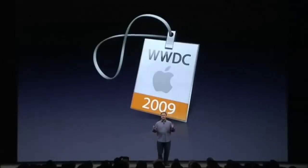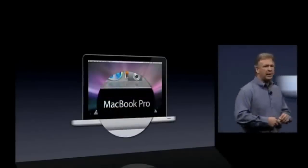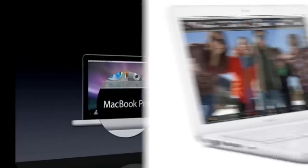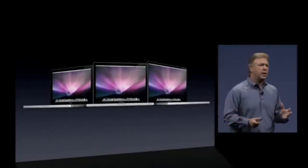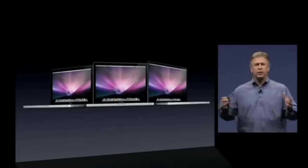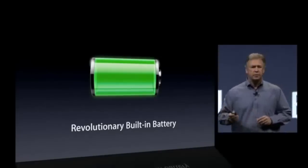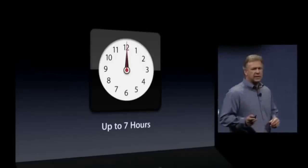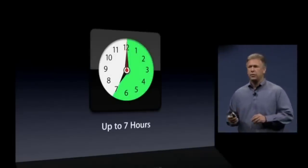At Apple's Worldwide Developers Conference in 2009, it was announced that the 13-inch unibody MacBook would be upgraded and rebranded as a MacBook Pro, leaving only the white polycarbonate model in the MacBook line. It was also announced that the entire MacBook Pro line would use the non-removable battery first introduced in the 17-inch model. The 13-inch and 15-inch MacBook Pros would each have up to 7 hours of battery life, while the 17-inch kept its 8-hour capacity.